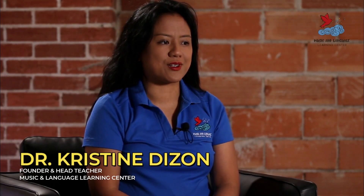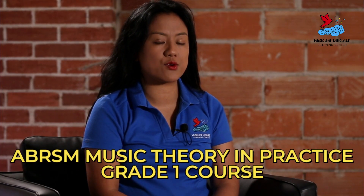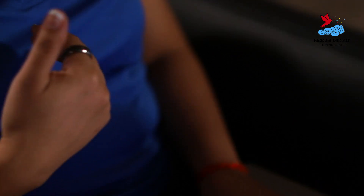Hello, I'm Dr. Christine De Son, founder and head teacher at the Music and Language Learning Center. In our ABRSM Music Theory in Practice Grade 1 course, students will learn about a variety of topics in music theory, such as pitch and tempo, melodic, harmonic, and rhythmic dictation.